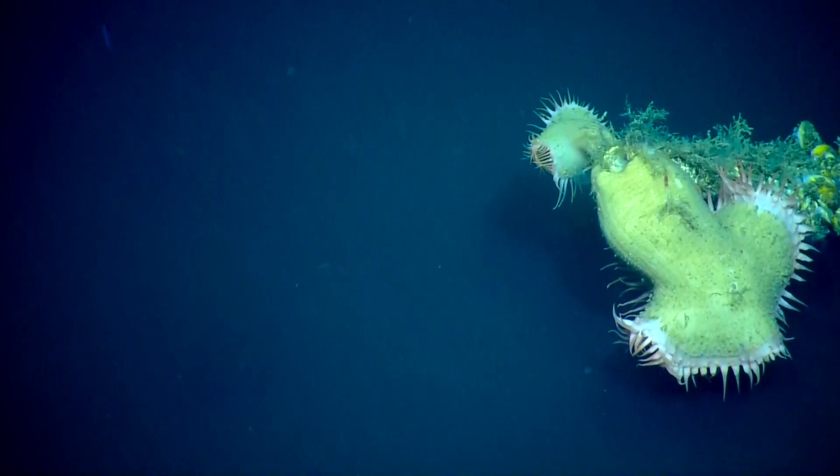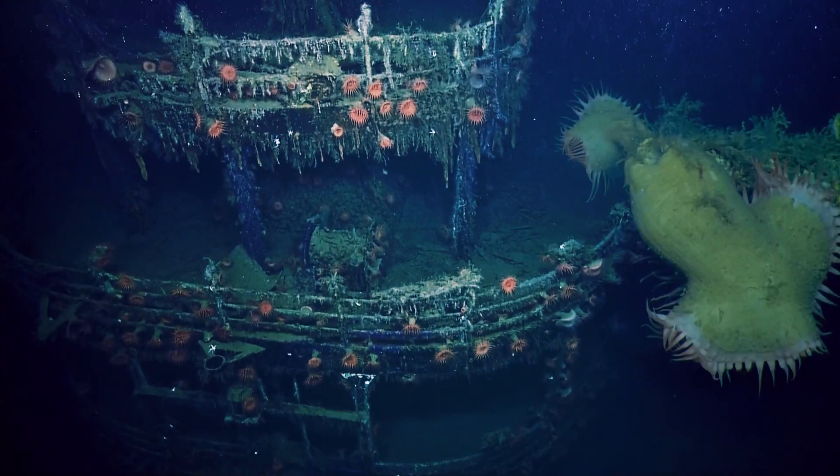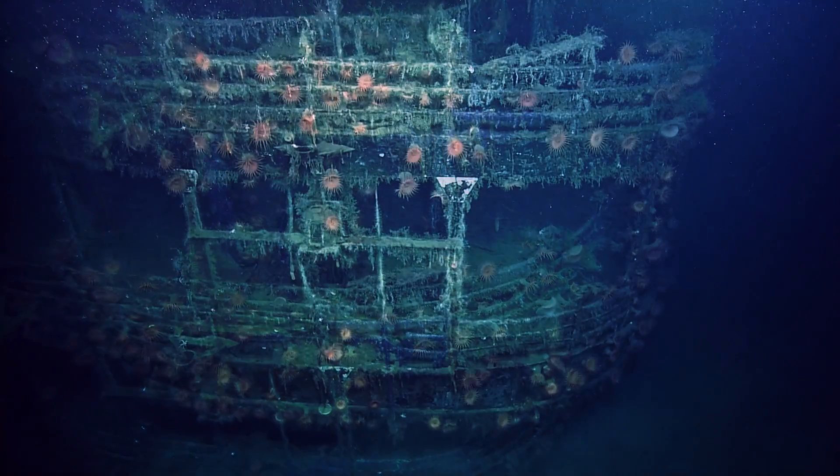Number three is an old favorite, the flytrap anemone. We saw hundreds of them adorning several World War II-era shipwrecks, especially the Robert E. Lee,